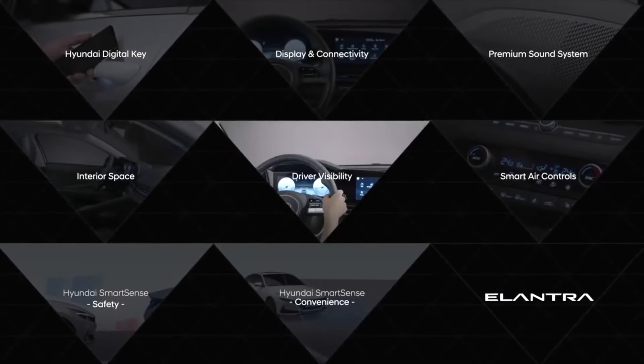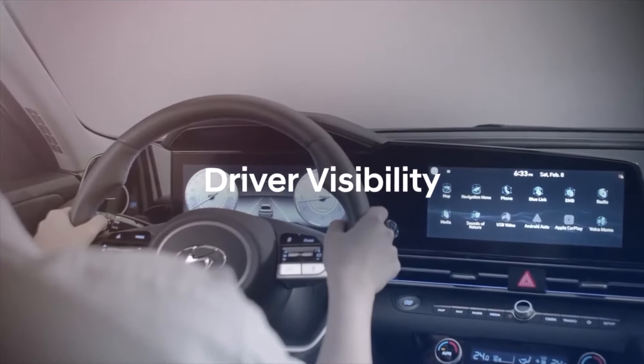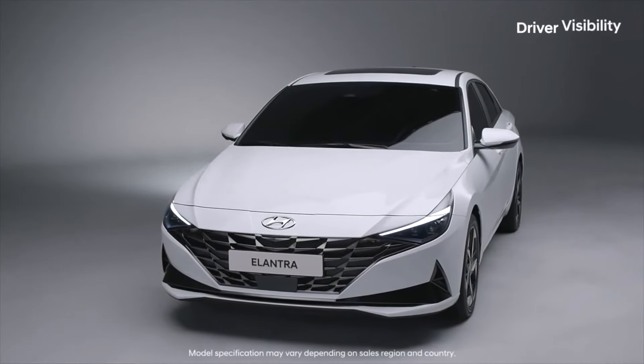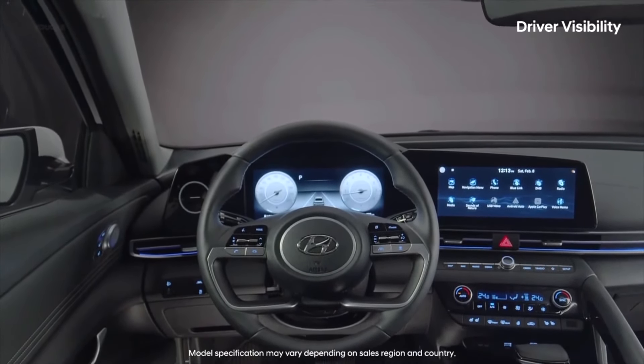Absence of Hybrid or Electric Option. The fuel efficiency of the 2020 Hyundai Elantra is a wonderful thing. However, nowadays an ever-increasing number of cars are offering a fully electric or at least a hybrid model. It is somewhat surprising that the Elantra does not have one.